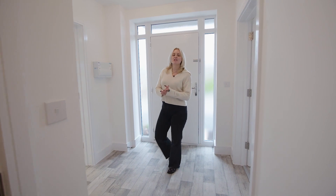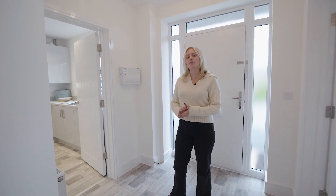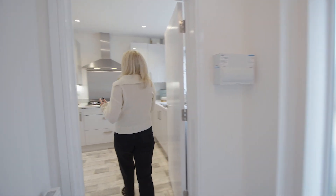Stepping into the home we're presented with a spacious hallway. Here you could include a coat stand or perhaps a shoe rack to keep your things neat and out of the way. And if you follow me to the right I'll take you into our open plan kitchen diner.